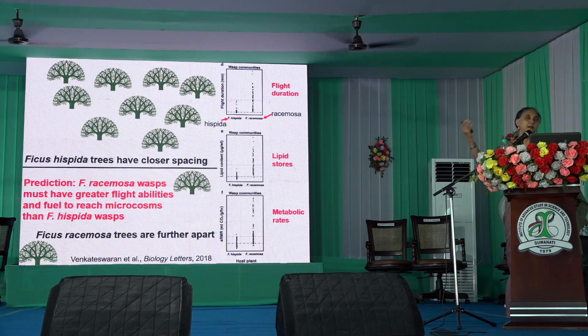Exactly what we predicted — they don't need much fuel, and they don't need to fly very far because their trees are much closer. This comparison is also helping us understand how these communities of wasps are organized.